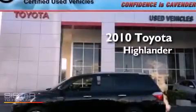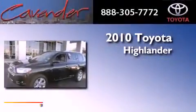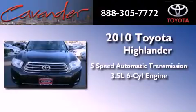This is a certified pre-owned 2010 Toyota Highlander. This crossover has a five-speed automatic transmission and a 3.5-liter V6.